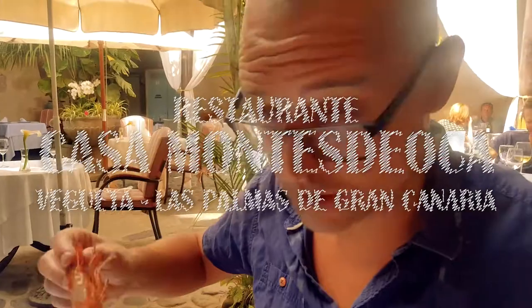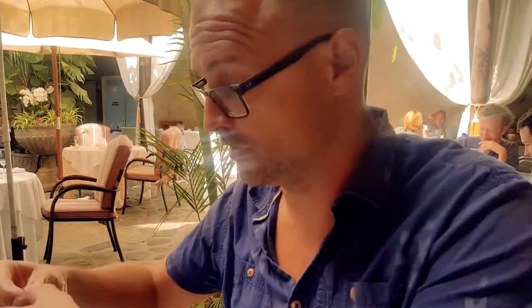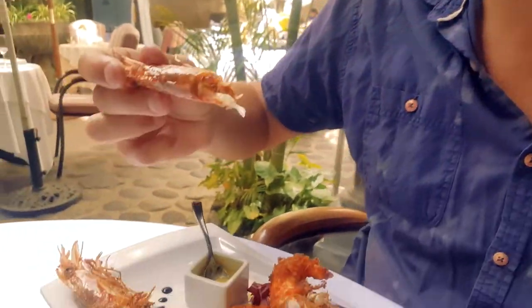These are big coconut prawns with a mustard sauce and they're lovely to be honest — really tasty.